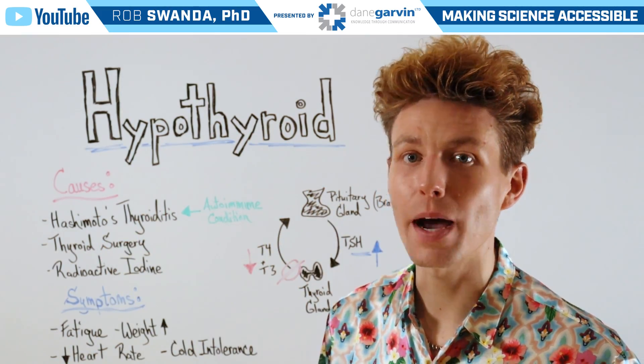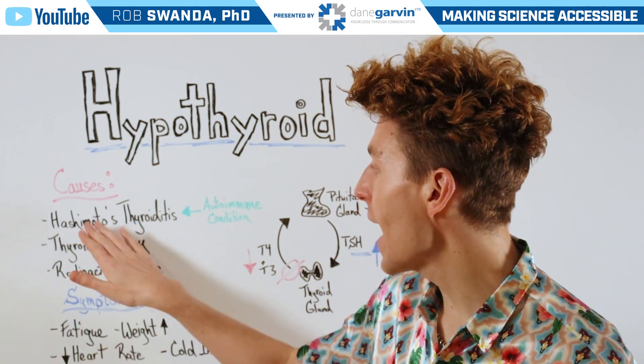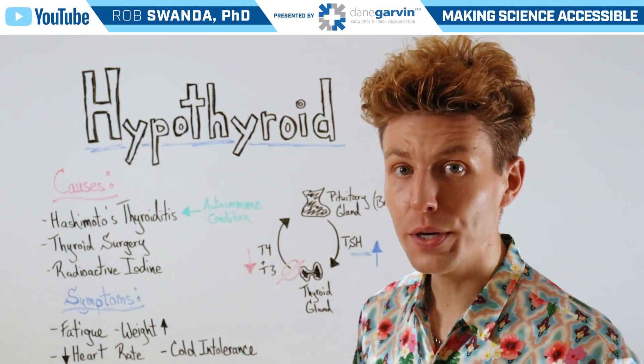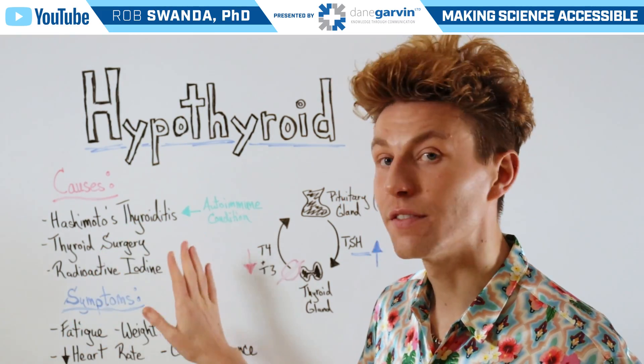This can be caused by a few different conditions. One of these is an autoimmune condition known as Hashimoto's thyroiditis. However, hypothyroidism can also be caused by thyroid surgery, or if one is receiving radioactive iodine.